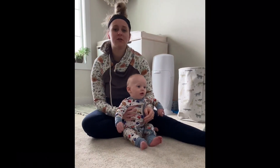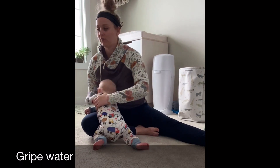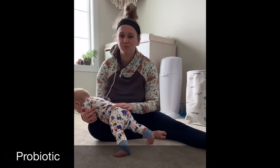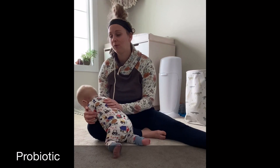Other things you can do: you can add gripe water if your pediatrician recommends it, or add a probiotic — again, if your pediatrician recommends it or if you are able to source a good reputable probiotic.